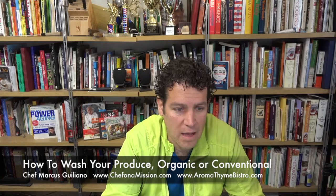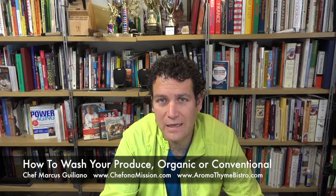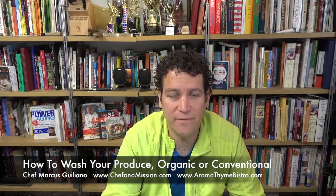So don't think that just washing your veggies is the proper substitute — eat organic as much as possible. I'm Chef Marcus Giuliano. Thanks for watching this video. If you like my videos, please hit like, subscribe to my channel, and definitely pass it on.